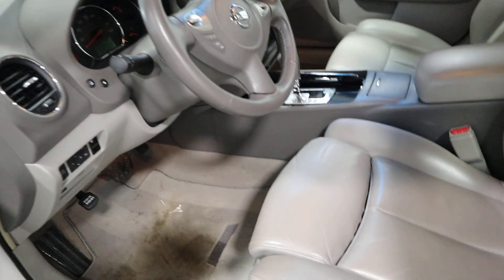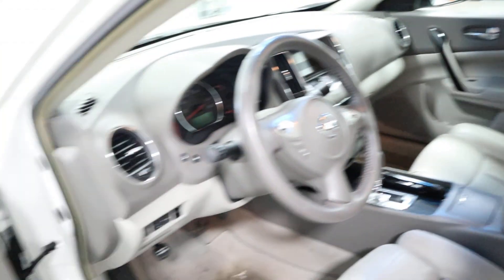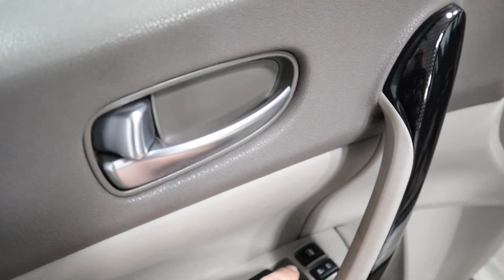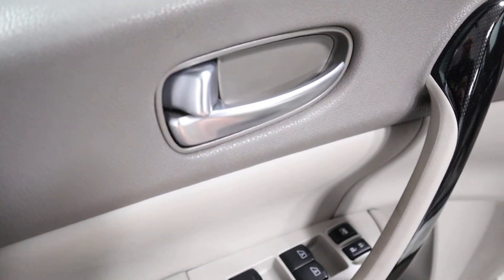You'll see it has gray leather interior that looks like it's hardly been sat on — it is in immaculate shape. Over here on the door you have your power locks, your window locks so you can lock the windows, and power windows.